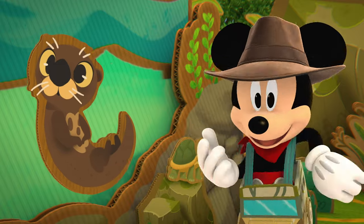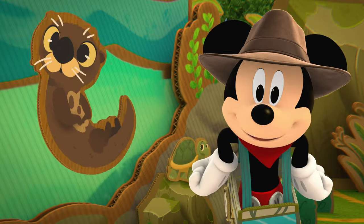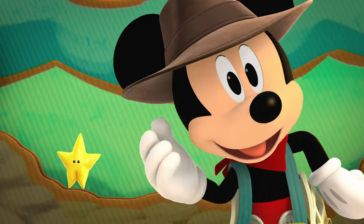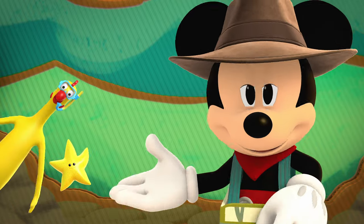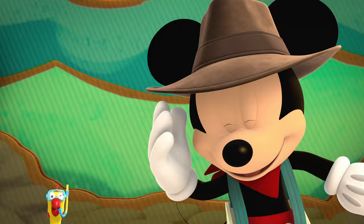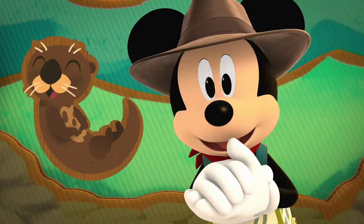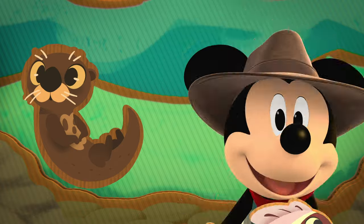Addy is a giant otter. His family is from the Amazon rainforest in South America. Hey, look! A starfish! And a rubber chicken! Addy sure loves to eat fish. Wanna help me? Okay! Pretend to throw Addy a fish!